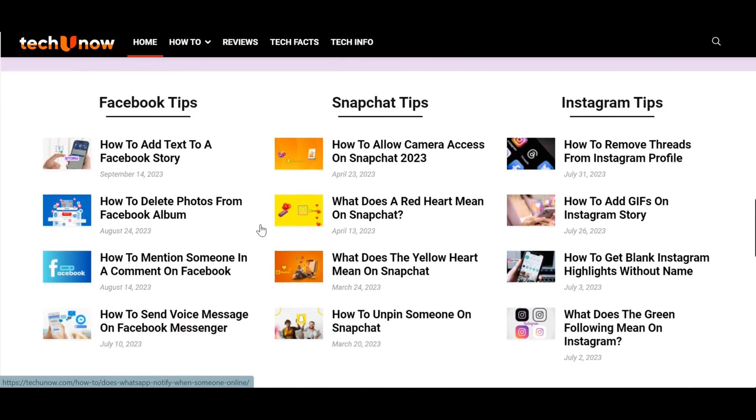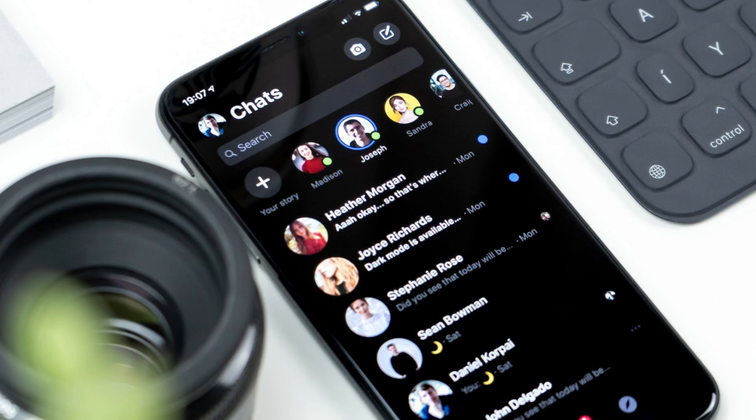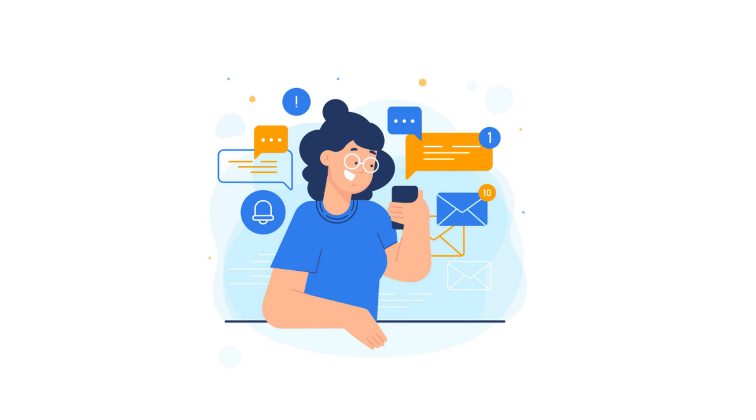Usually, you will get a notification from your Messenger app whenever someone texts or sends you a message. This is meant to alert you to see and reply to them as soon as possible. But sometimes you will see a notification that you have new texts, and when you open the notification on your smartphone, there are no new messages. But why does Messenger say you have a message? Let's first understand why.